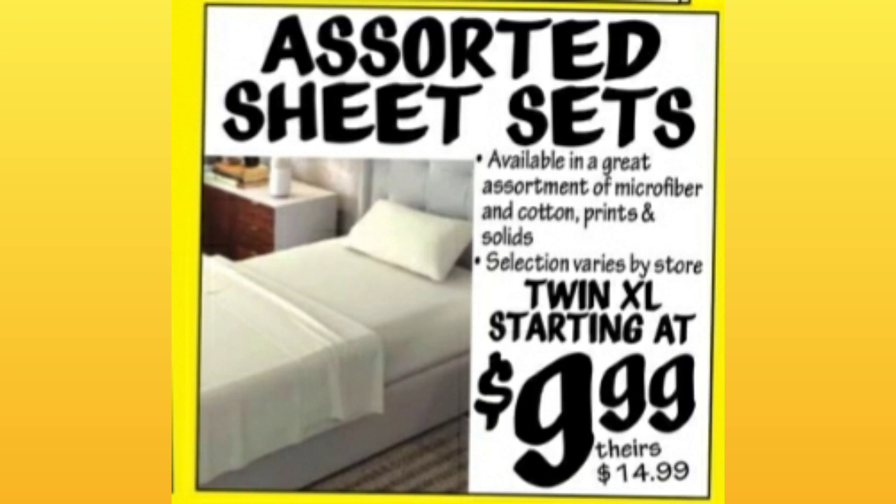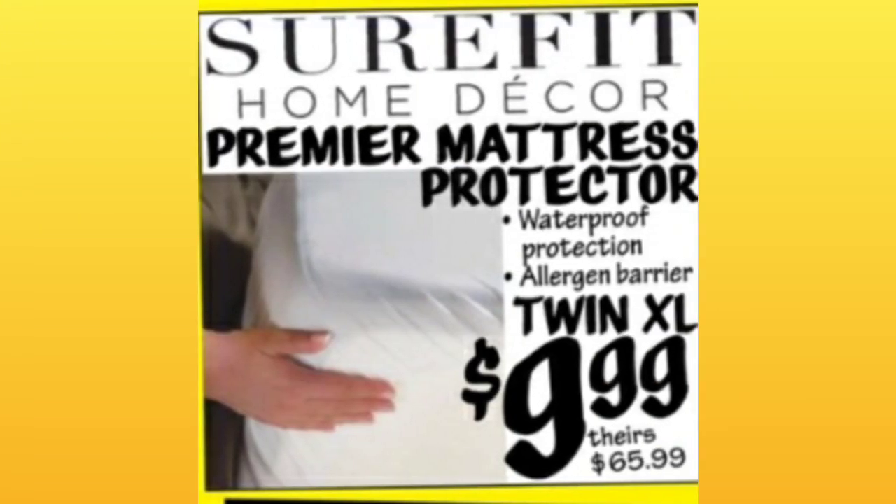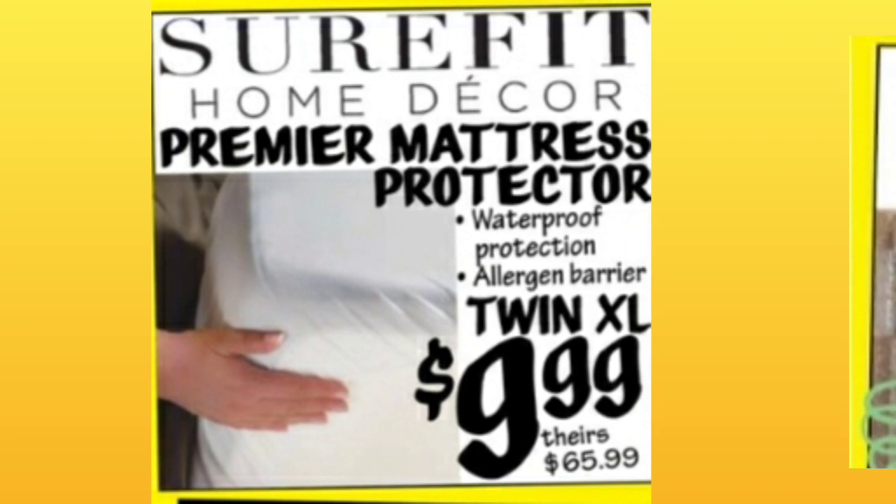Assorted sheet sets — Twin XL starting at $9.99, about a $5 price difference. Home Decor Premier Mattress Protector, Twin XL, $9.99. A lot of this will be for back-to-school, college.